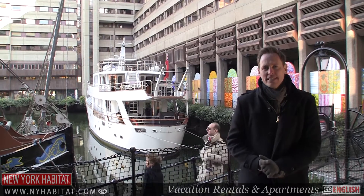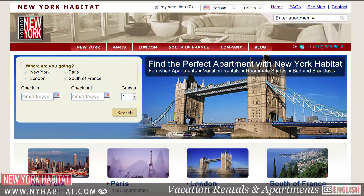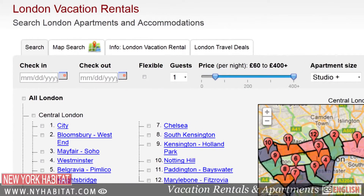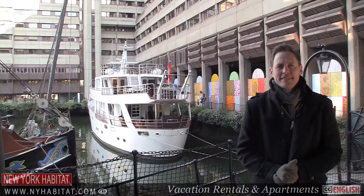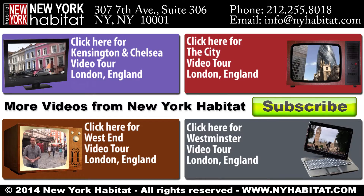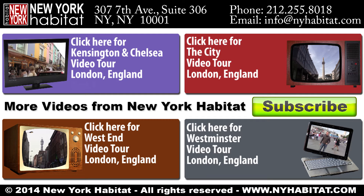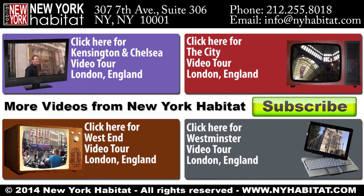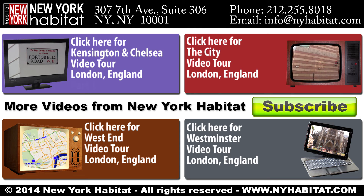Well, we've reached the end of our video tour of London's East End. This is a fantastically diverse area with many hotspots we weren't able to get in. If you know of any fun places, make sure you leave a comment in the comments section below. And if you're coming to London, be sure to visit our website at nyhabitat.com and book a vacation rental or furnished apartment with New York Habitat. You'll find furnished apartments all over London. I'm David Hill with New York Habitat. Thank you for watching our video tour and we hope to see you soon in London.